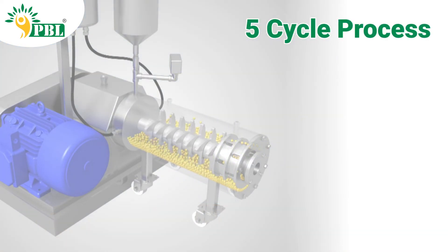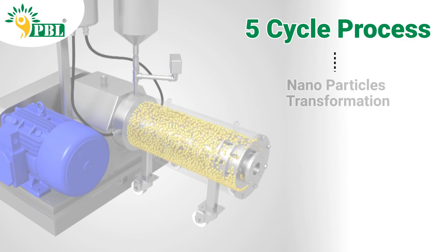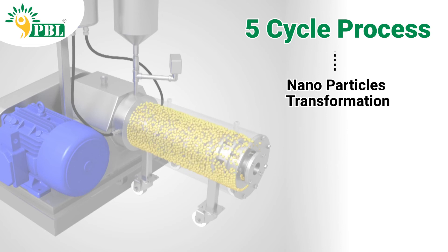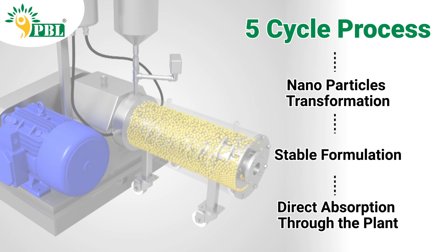Zinc Oxide 39.5% is processed under a bead mill machine with a minimum of five repetitions, ensuring a uniform process for the making of the nanoparticles. Zinc 39.5% manufactured by Peptech Biosciences Limited is a stable formulation that gets directly absorbed throughout the plant.